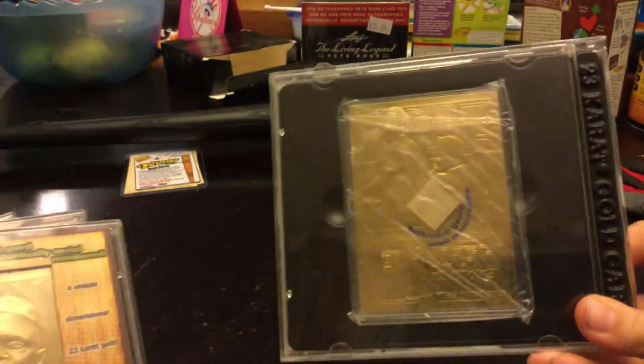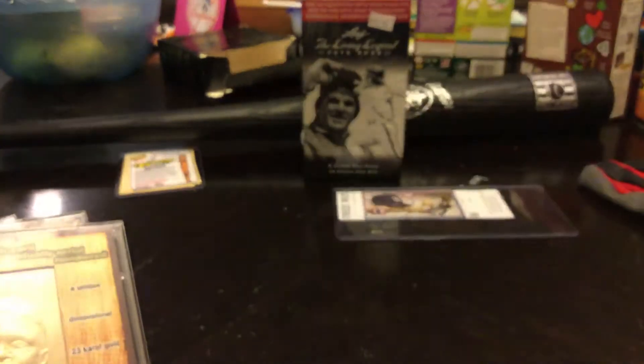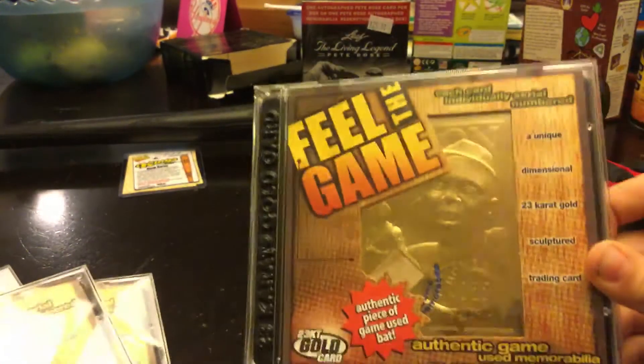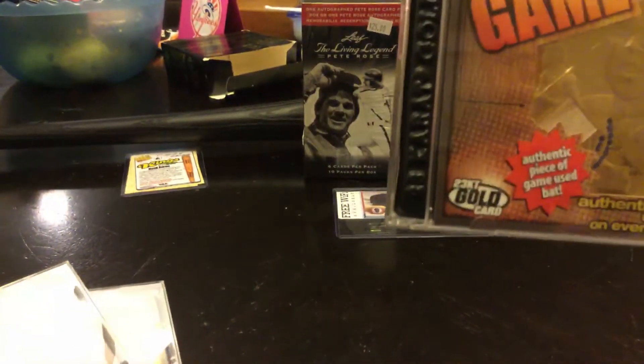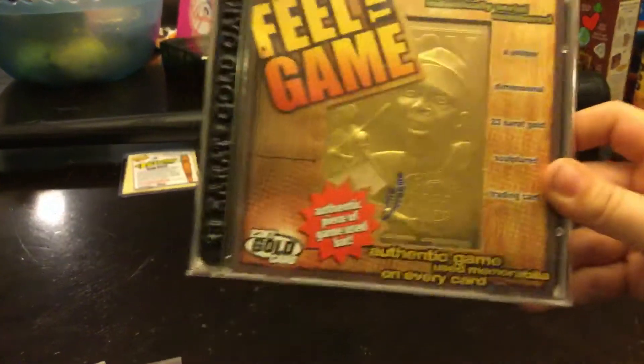So let me do a little review on them. This is Pete Rose, Hit King, with 4,256 hits. Next, we have Hank Aaron with 755 home runs, passing Babe Ruth.